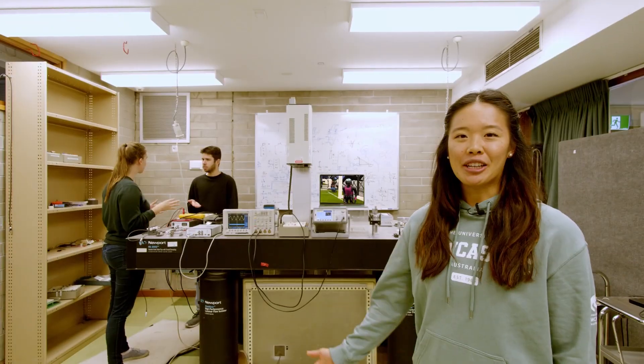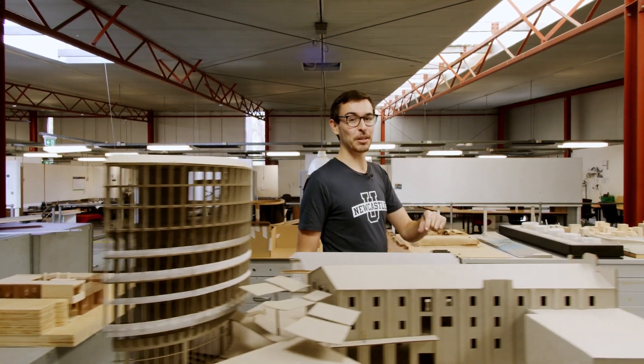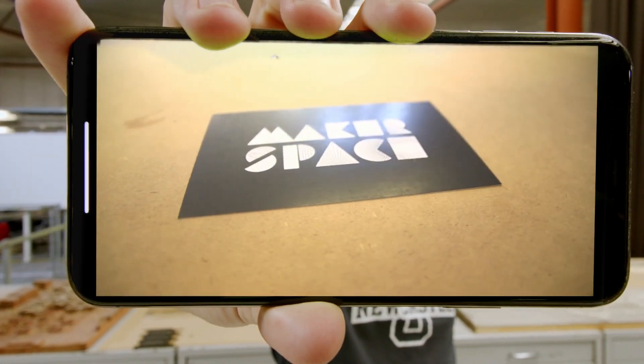A world leader in automation and control, our Mechatronics Lab here is just one of the places you could work. Our School of Architecture and Built Environment is internationally renowned for its pioneering approach to teaching and learning. Whether it's here in our architecture studio or in one of our makerspaces, you'll design and create innovative and sustainable environments.